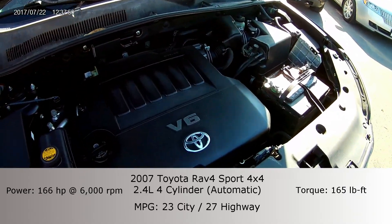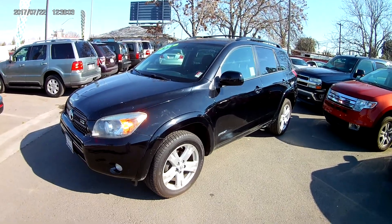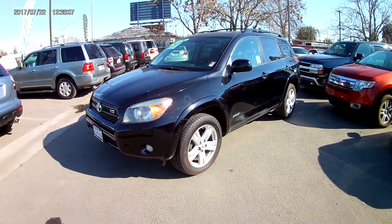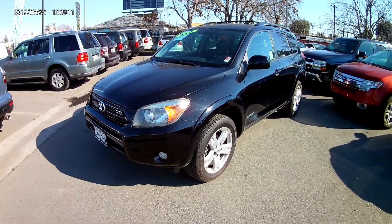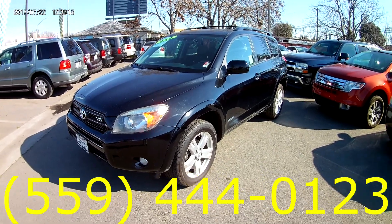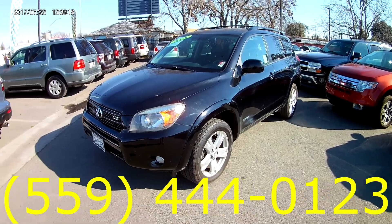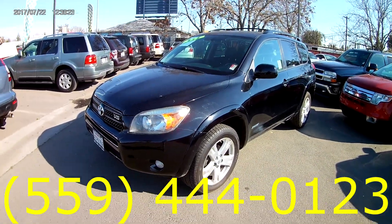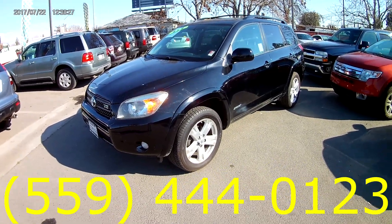So just because you're getting a big 6 cylinder with a 4x4 does not mean that you have to trade off any kind of fuel efficiency. You can get both on your way up to the mountain, to the dunes, wherever you're going — you're going to enjoy this car. This was the 2007 Toyota RAV4 6 cylinder 4x4. Let us know if you have any questions about the vehicle or if you'd like to set up a test drive so you can come in and take it home. Our phone number is 559-444-0123. Westland Auto Sales has all of your in-house needs whether you have good credit, bad credit, or no credit, we got you covered. Let us know that you watched the video and we'll see you on the next one.